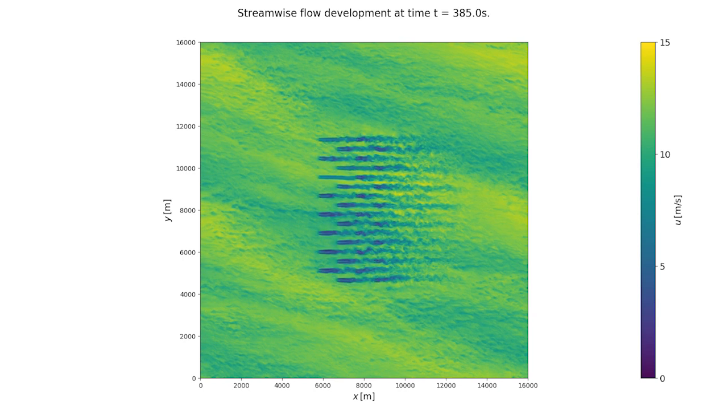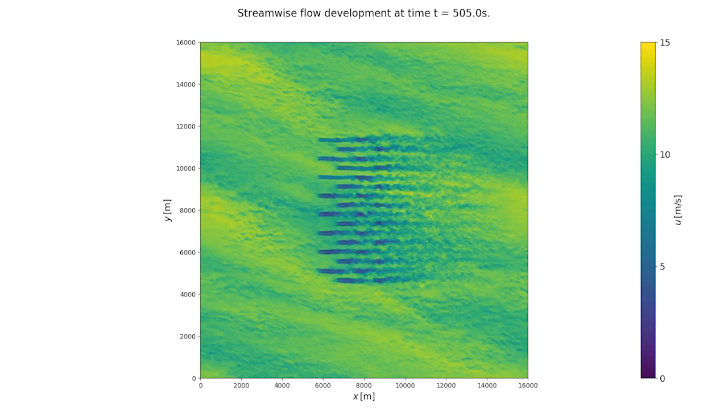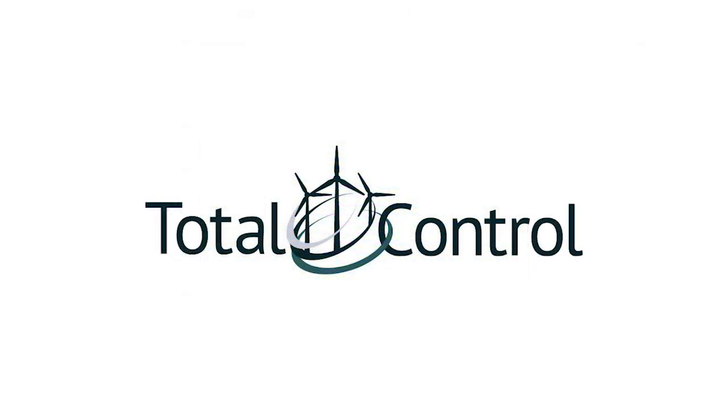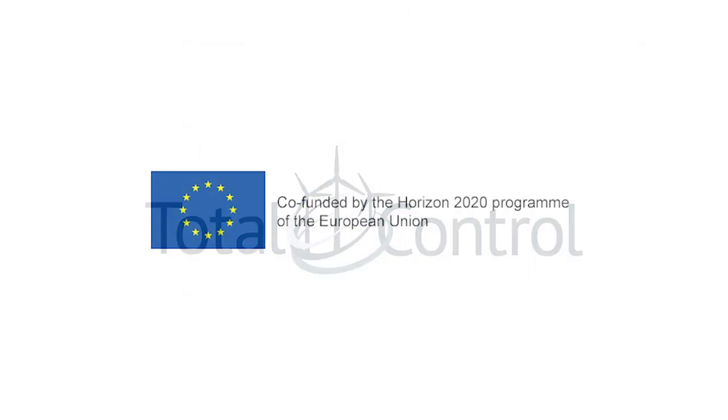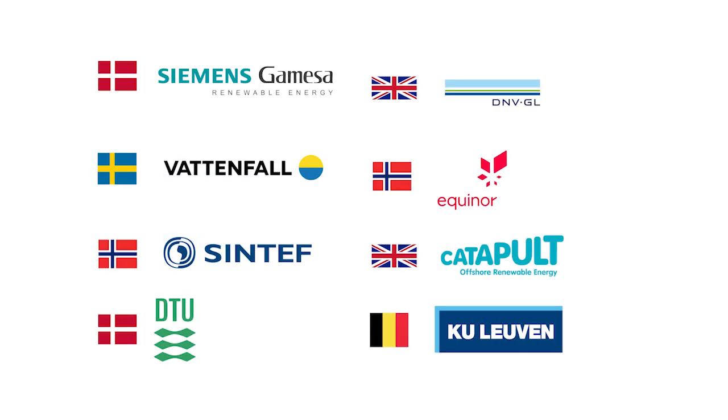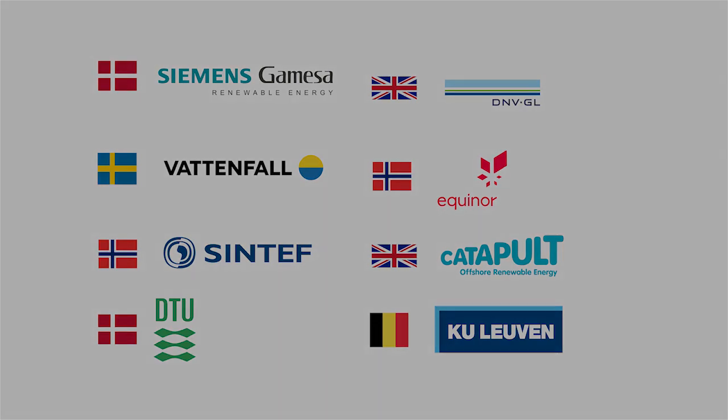At the end of the project, the developments will be part of an open source toolbox. Total Control is a four-year research project funded by the European Commission under Horizon 2020. Eight partners from five countries provide a mix of academia, manufacturers and wind farm operators.